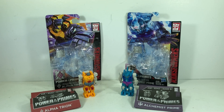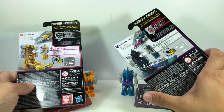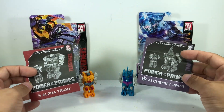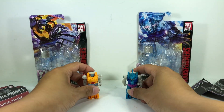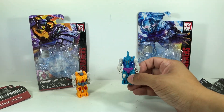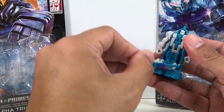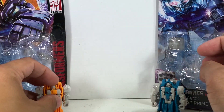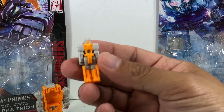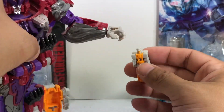This is the Transformers Power of the Primes prime masters Alpha Trion and Alchemist Prime. Both figures are part of the second wave of these prime master — or titan master, or whatever you want to call them — headmaster figures from Hasbro. Wave 2 is looking mighty good. We've got an Autobot and a Decepticon: Landmine is the pretender shell for Alpha Trion, and Sub Marauder is the pretender shell for Alchemist Prime.